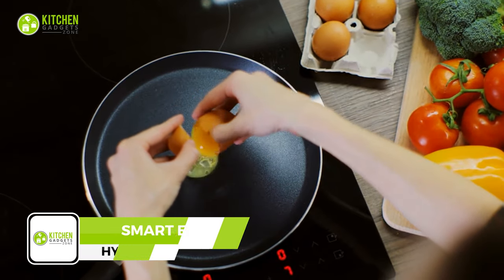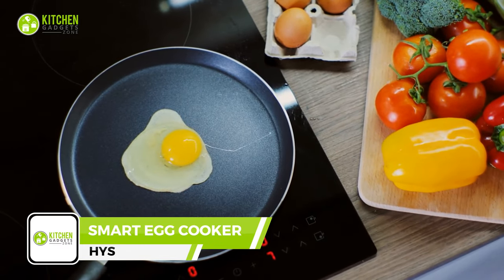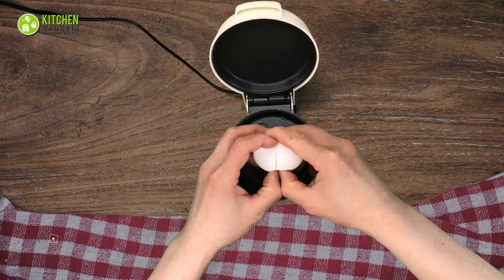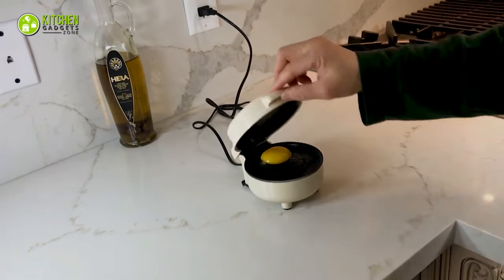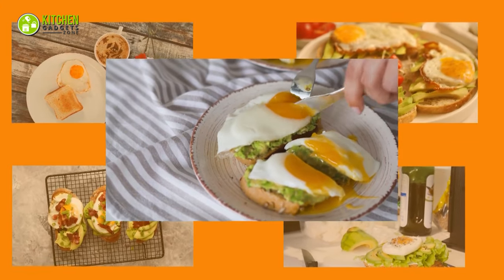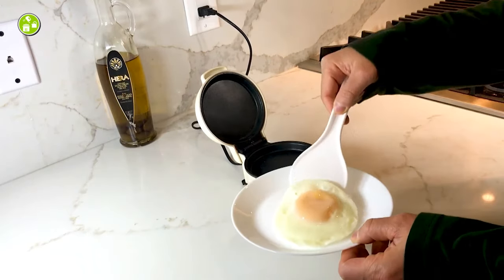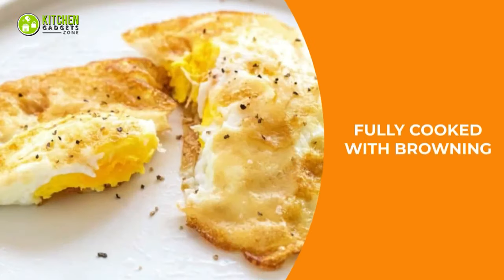Whether you're a master chef or a beginner, perfecting a sunny-side egg can be tricky. Check out this smart fried egg cooker — this egg-citing gadget ensures your eggs come out perfectly every time, no matter how you like them. Whether you're in the mood for a classic sunny-side up or an over easy, it's got you covered. No more undercooked or burnt eggs — enjoy a delicious eggy breakfast every day.